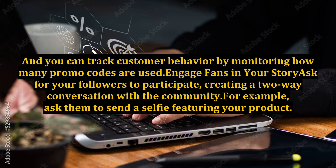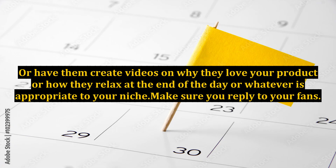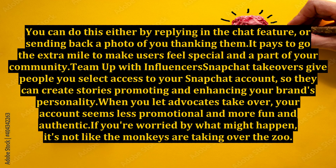Engage fans in your story by asking your followers to participate, creating a two-way conversation with the community. For example, ask them to send a selfie featuring your product, or a picture that illustrates an answer to a question, or have them create videos on why they love your product, how they relax at the end of the day, or whatever is appropriate to your niche. Make sure you reply to your fans, either through the chat feature or by sending back a photo thanking them. It pays to go the extra mile to make users feel special and part of your community.